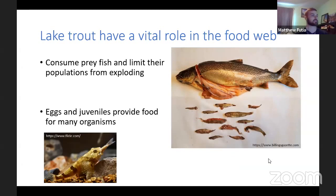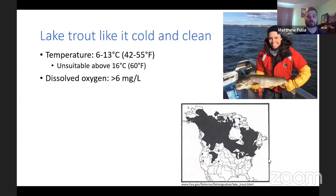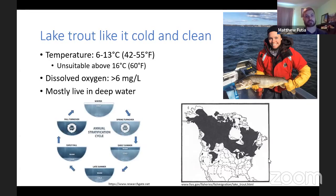Lake trout also provide food for other organisms — their eggs and juvenile fish can be consumed by other animals that live in lakes. Lake trout really like the water to be cold and clean, with a temperature preference of about 13 to 16 degrees Celsius (about 42 to 55 degrees Fahrenheit). The temperature becomes unsuitable when it gets above 16 degrees Celsius. For comparison, a swimming pool is about 27 degrees Celsius or 80 degrees Fahrenheit — and sometimes that even feels cold — so these fish really like cold water. They also need relatively high dissolved oxygen.